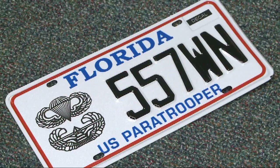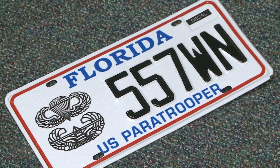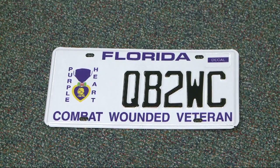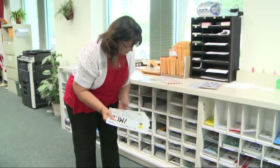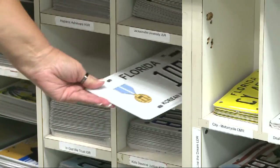We have a paratrooper tag, so you would have to come in and show us that you were a paratrooper, that you went to jump school. The purple heart tag, you have to bring in your DD-214, and you have to verify that you are a recipient. The disabled veterans license plates — again, you have to have a certain degree of disability before you're even entitled to that. So there is a lot of documentation you have to bring in, a lot of verification.